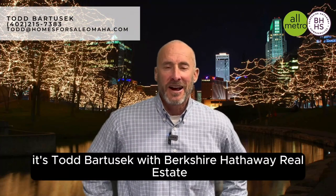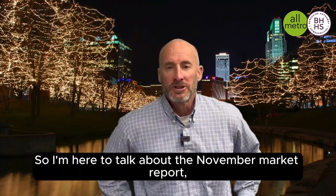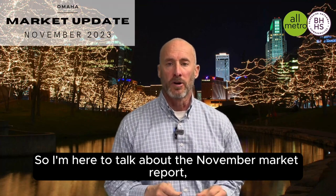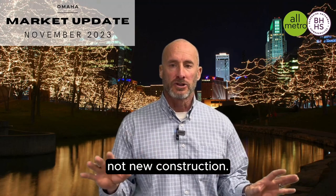Hey everybody, it's Todd Bartusek with Berkshire Hathaway Real Estate and the All-Metro Real Estate Group. I'm here to talk about the November market report. Again, this is existing homes only, not new construction.